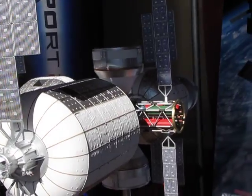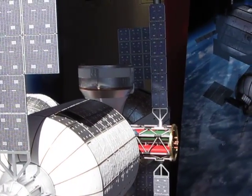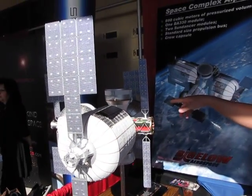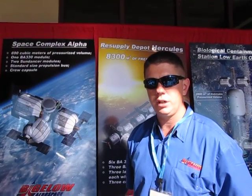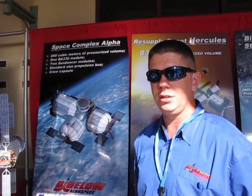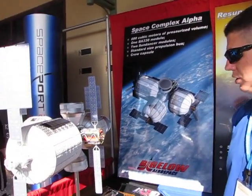How many crew would be in this? The Sundancer modules are each capable of three people, and the 330 module is capable of six. We're currently not planning on loading them that hard, but the capability exists to run them that heavy. So the station could consist of 12.